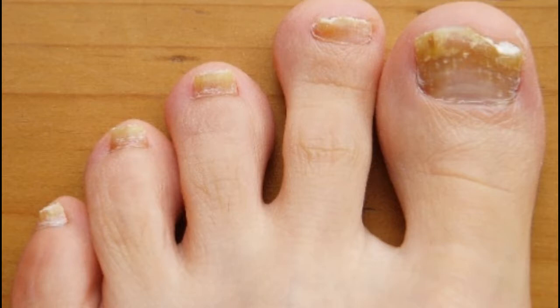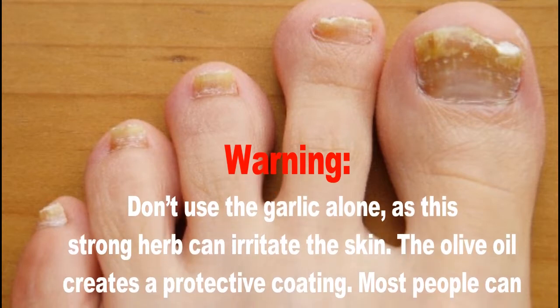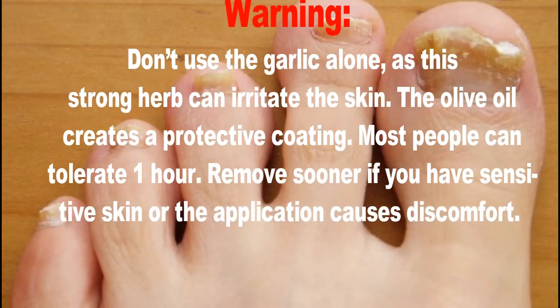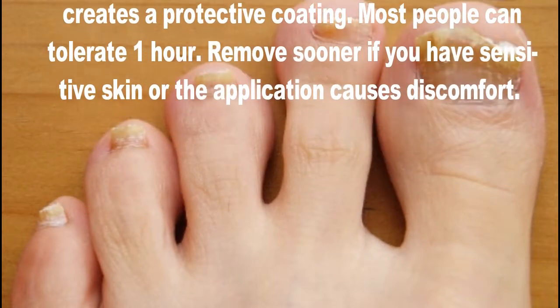Warning: don't use the garlic alone, as this strong herb can irritate the skin. The olive oil creates a protective coating. Most people can tolerate one hour. Remove sooner if you have sensitive skin or the application causes discomfort.